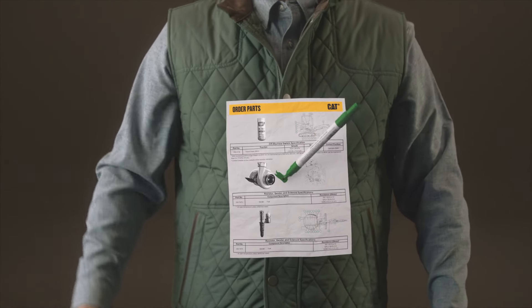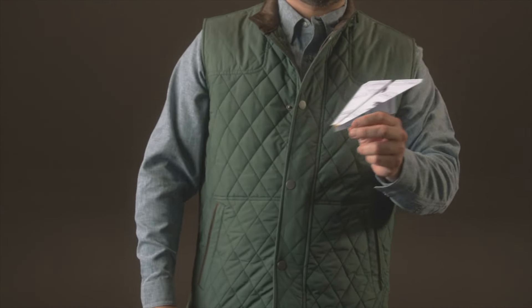Use Sys2Go to log service notes, determine essential components, order parts, and connect with your Cat dealer.